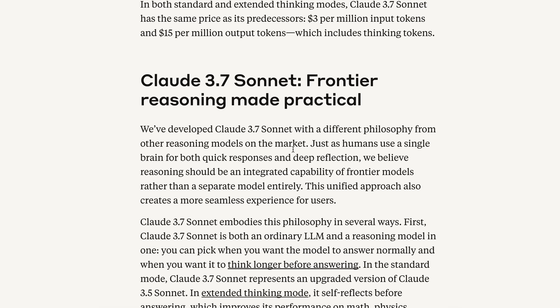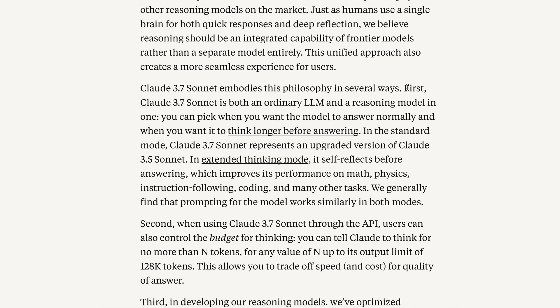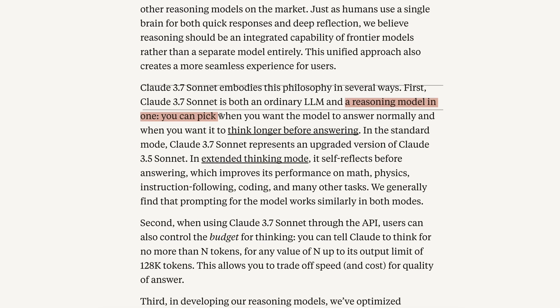It's almost as expensive as O1, I believe. They say Claude 3.7 Sonnet is both an ordinary LLM and a reasoning model in one — you can pick when you want the model to answer normally and when you want it to think longer before answering. In standard mode, Claude 3.7 Sonnet represents an upgraded version of Claude 3.5 Sonnet.